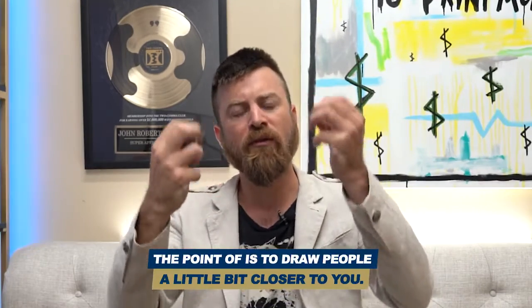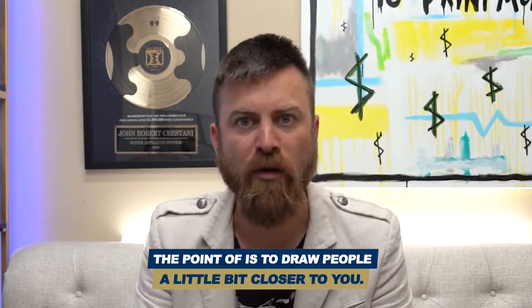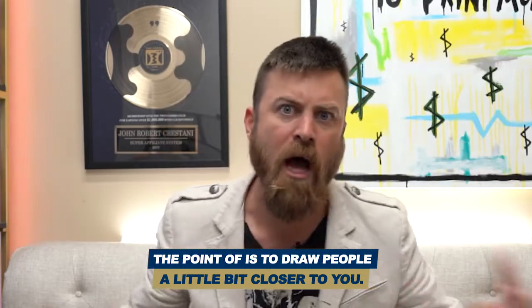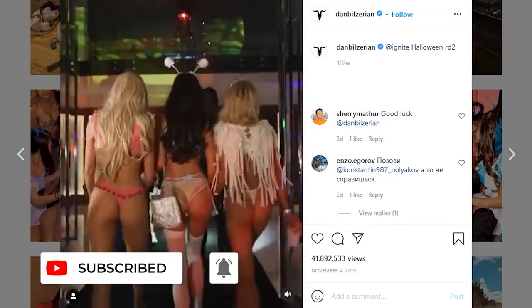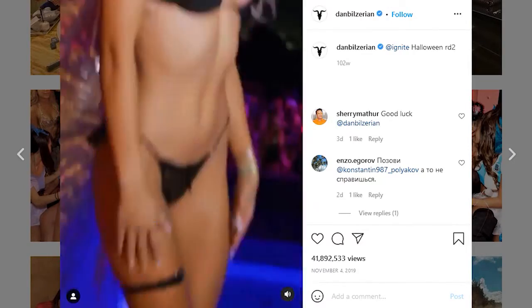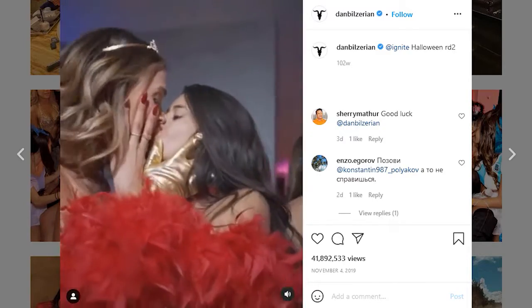You want people to come to you. If you use aspirational imagery of your jet, your yacht, or all your babes, guys or girls are going to approach you and say: how'd you make that money? How'd you get that car? How'd you get all those chicks? What did you do to look so beautiful? What are you wearing? You want that effect on people.